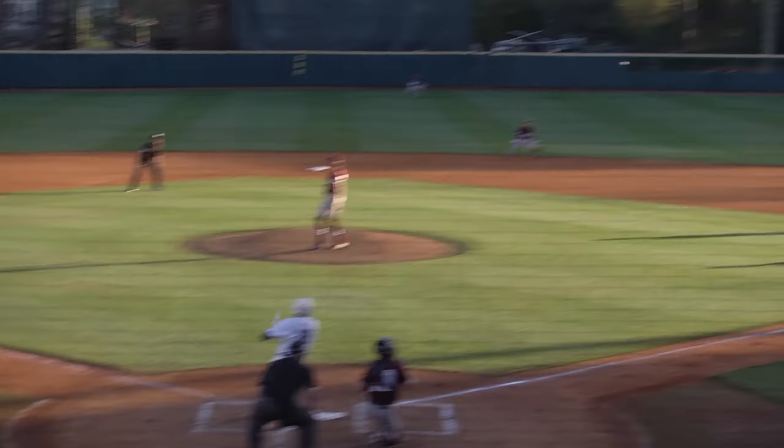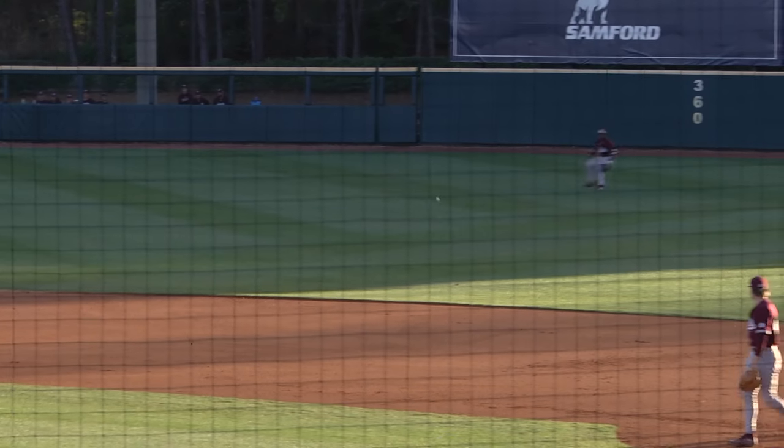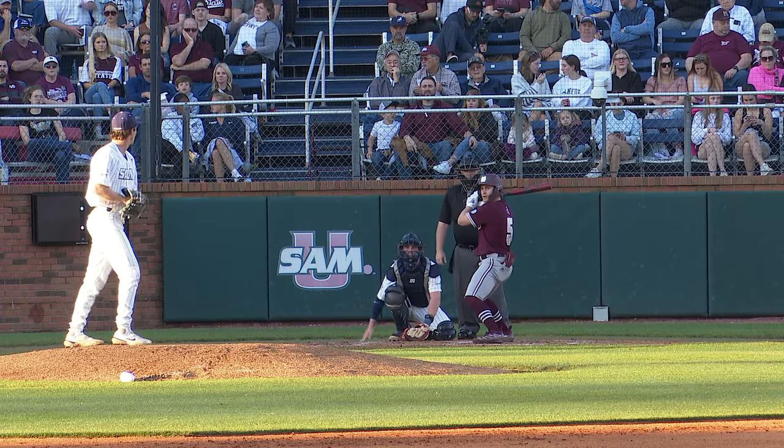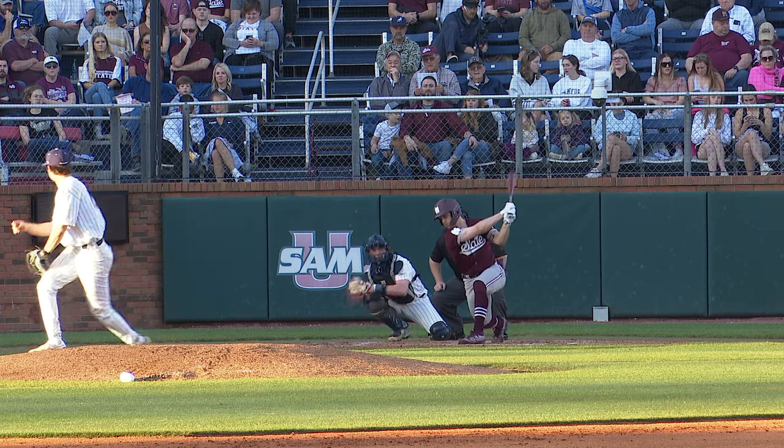Conn trying to put away Steele. The 1-2 is hammered into right field for a two-out hit. Howell scores from third — Lucas Steele drives in the first run. Gray was hurt by that outing at UCF.